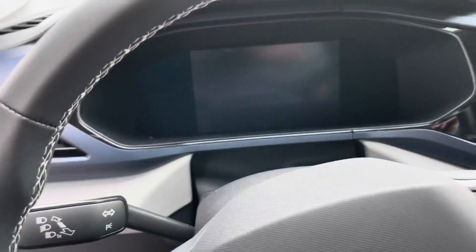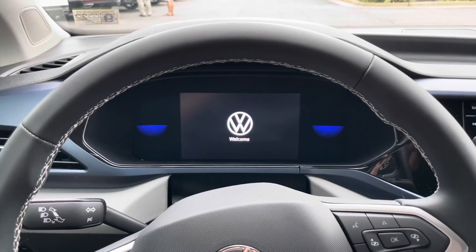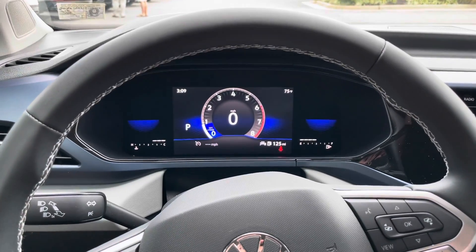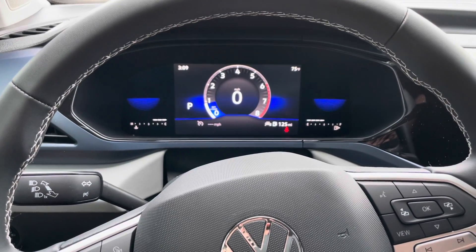This car does have a digital cockpit, which is new to a lot of 2022 Volkswagens. When you turn it on, it comes up and you can see the speedometer on these cool blue lights.